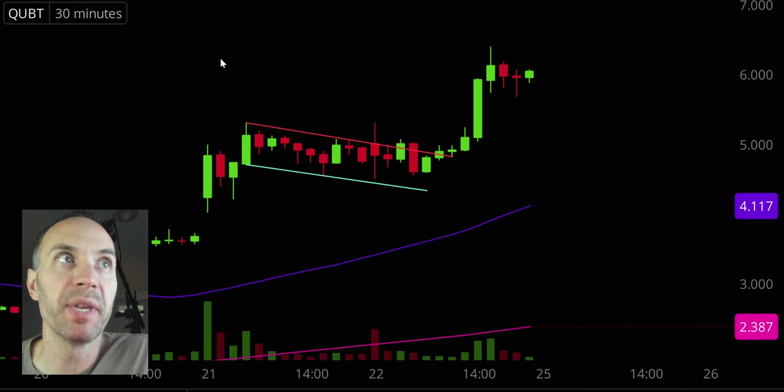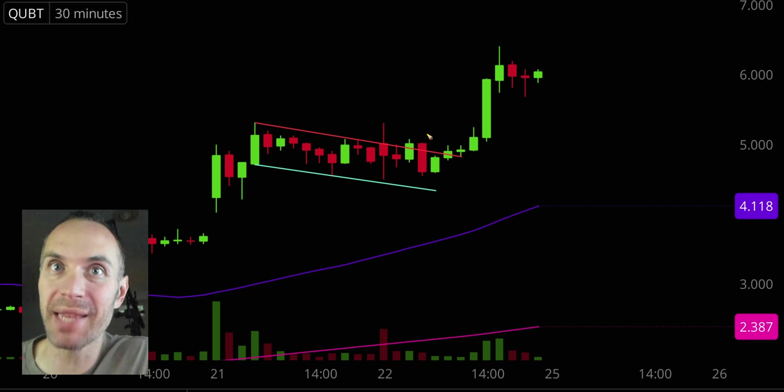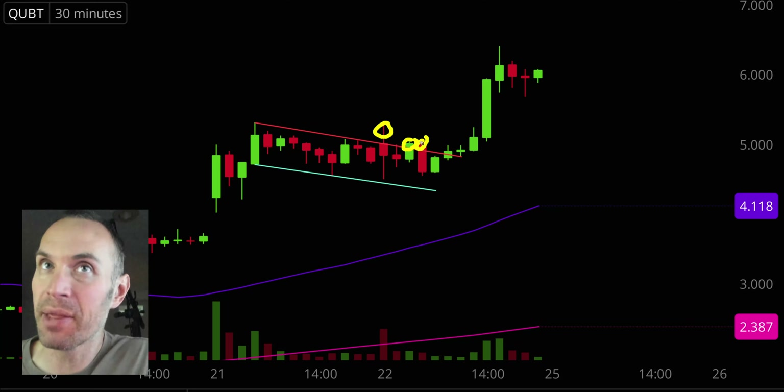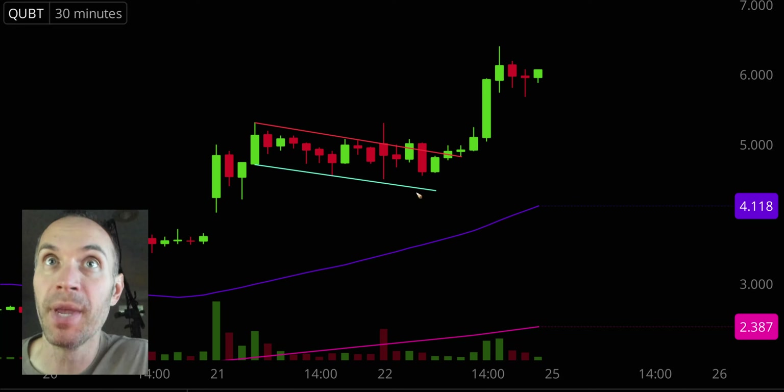Next one, QUBT. Speaking of bull flags, we had one on this one yesterday — a good example of the power of the bull flag. Now, this one was not the cleanest; it had a couple of faulty breakouts. But on the flip side, it also never violated the bottom part of the pattern. What would have been savage is if the price had broken up, come down, broken through that support, and then made the move. But it didn't — it wasn't the cleanest breakout but it maintained that area of support. You can see it finally got the break and then the big move up later.